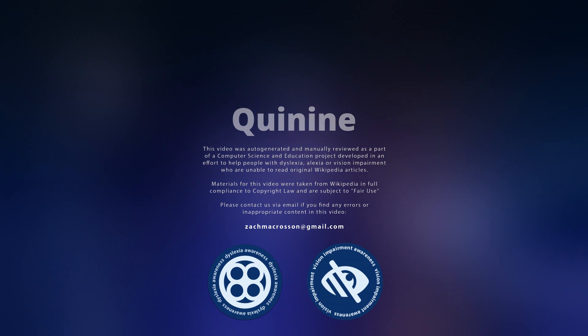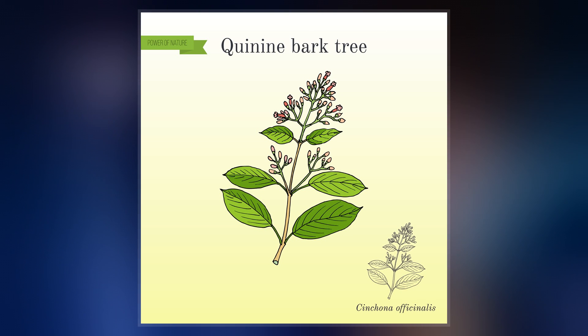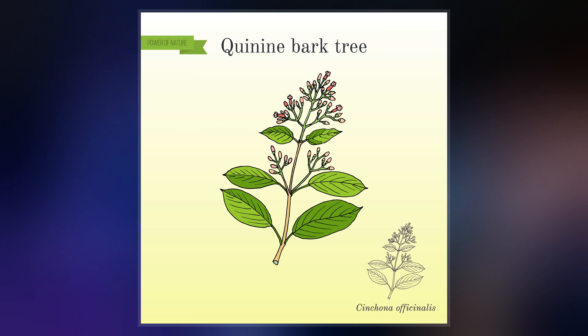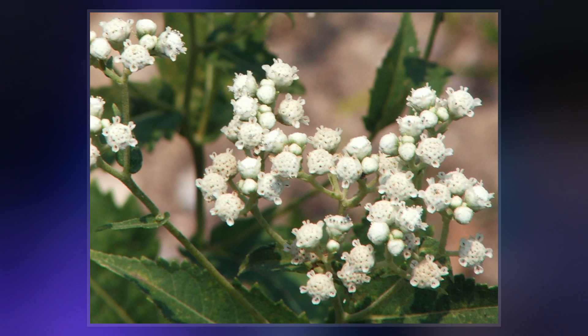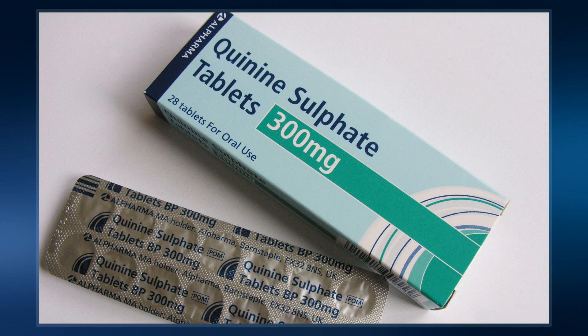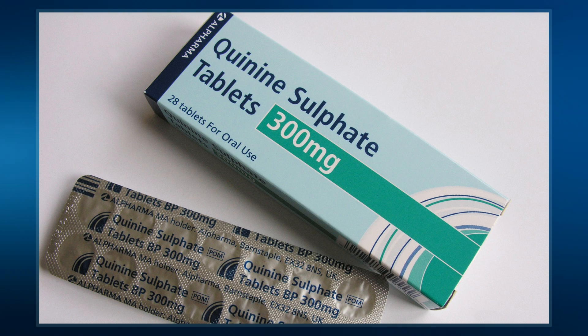Quinine is a medication used to treat malaria and babesiasis. This includes the treatment of malaria due to plasmodium falciparum that is resistant to chloroquine when artesunate is not available. While used for restless legs syndrome, it is not recommended for this purpose due to the risk of side effects. It can be taken by mouth or used intravenously.